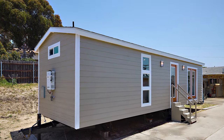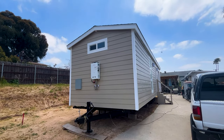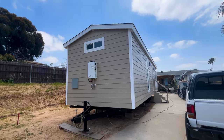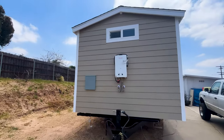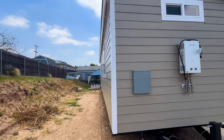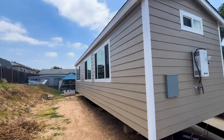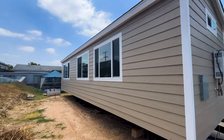Here is the exterior of the house — 11 by 38 is the measurements, it's a two-bedroom one bath. Here is the front of the house, you see the hitch, the tankless water heater, and the electrical panel that has all the electrical outlets. Here is the exterior of the other side of the house.